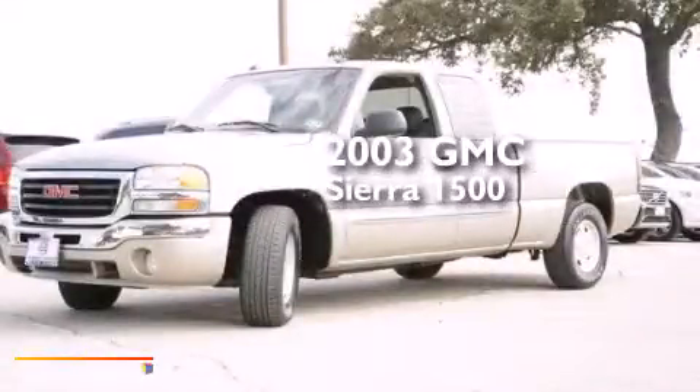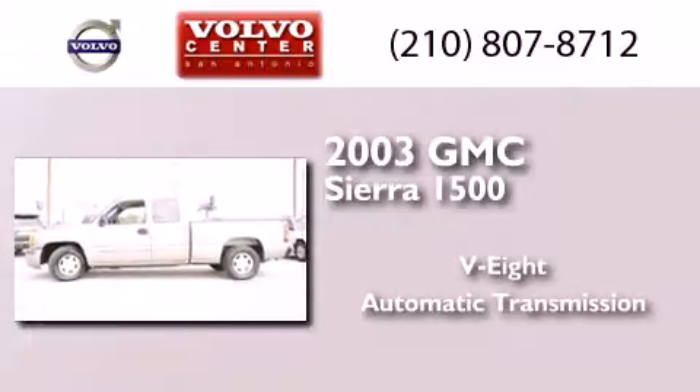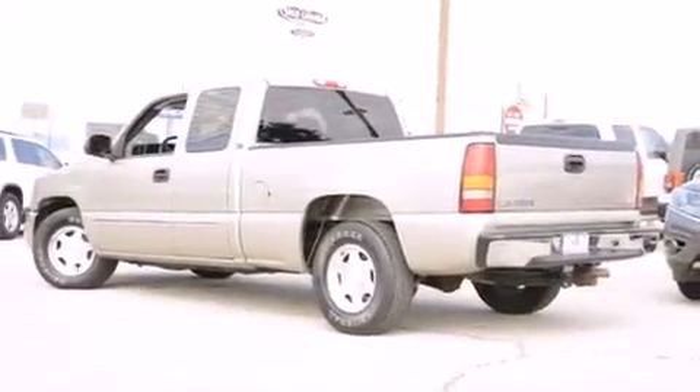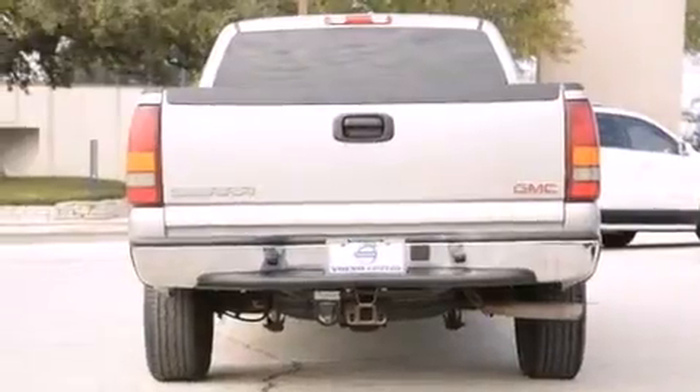This is a 2003 GMC Sierra 1500. It has an eight-cylinder engine and an automatic transmission. All of the following features are included: air conditioning, dual cargo area lights, and fog lamps.